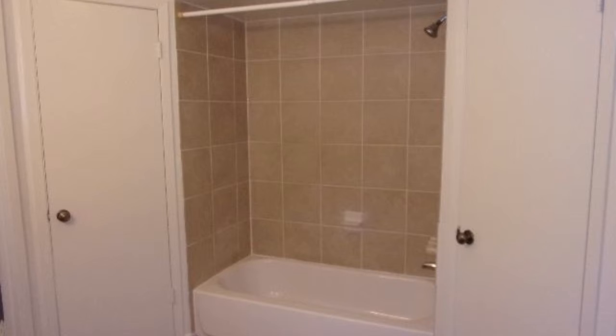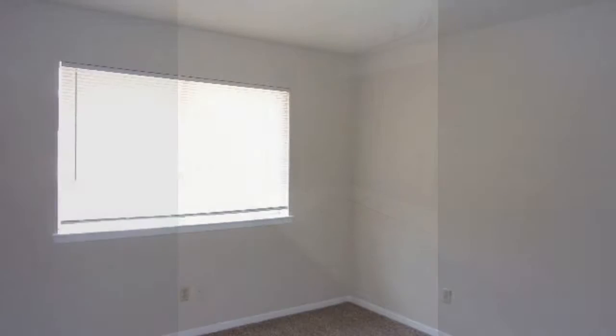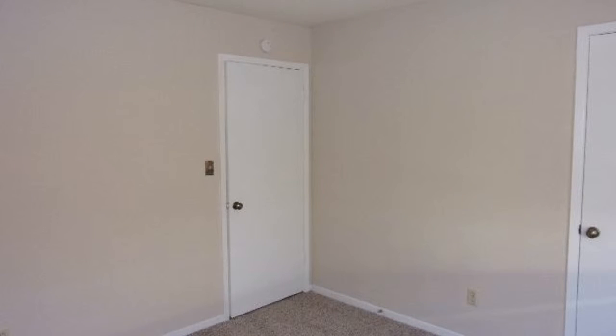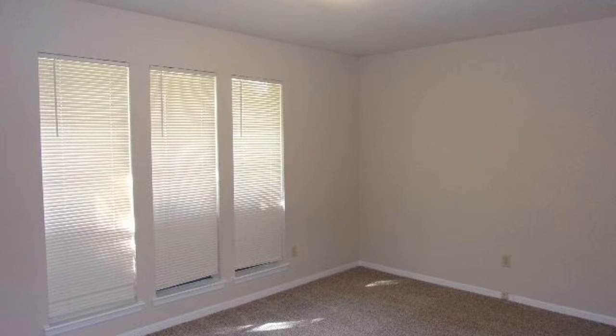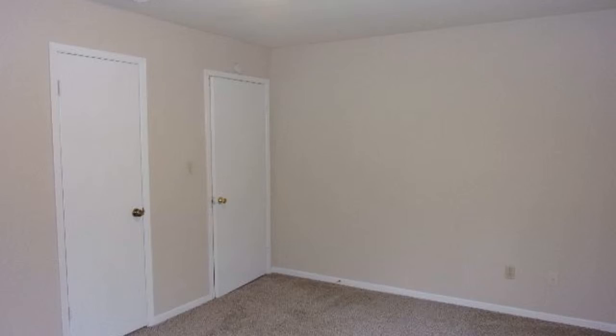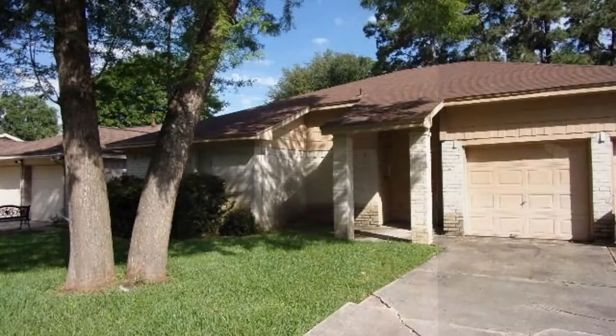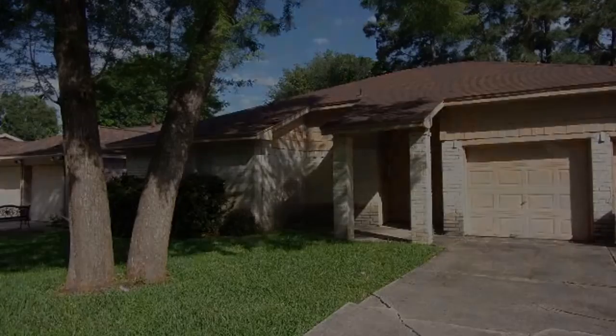This lovely home might be perfect for you! Rent from us and experience living in a professionally managed home. Give us a call now!